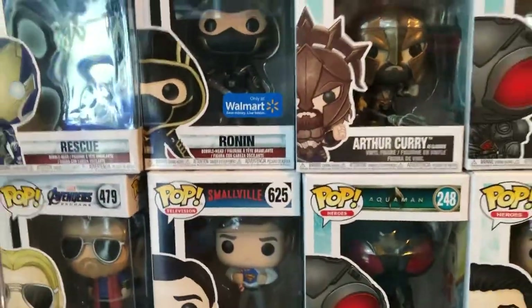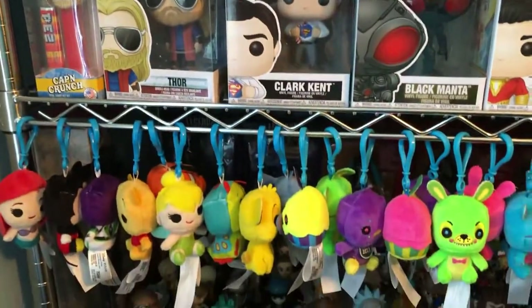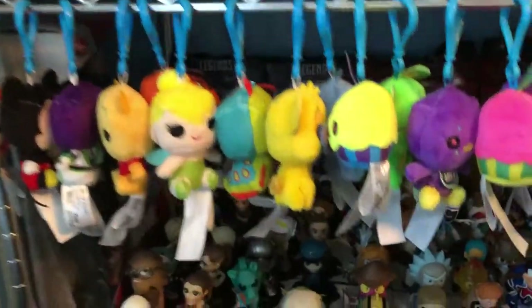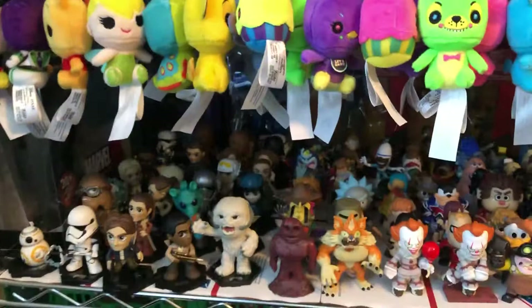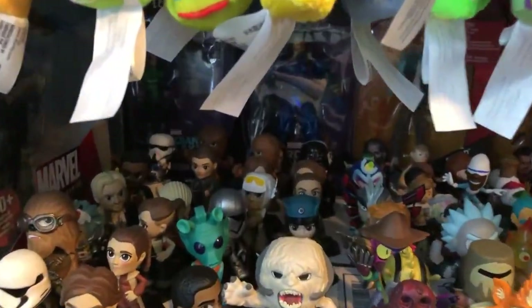I promise in the next update it'll probably start looking nice, but we're getting there. We're getting the collection all ready for the videos. We have a lot of Wiley Tangers — look down here, all of these wonderful friends that we have already made videos on.